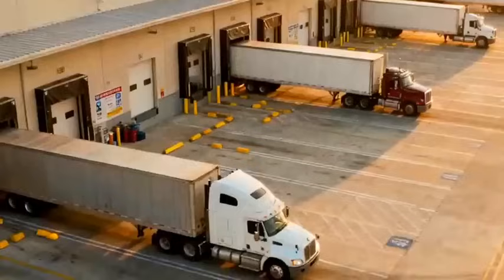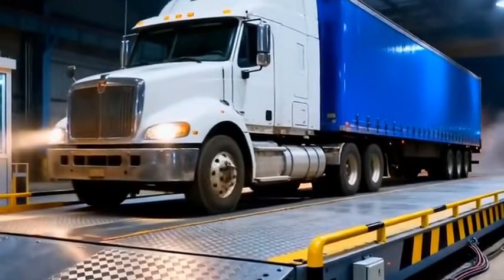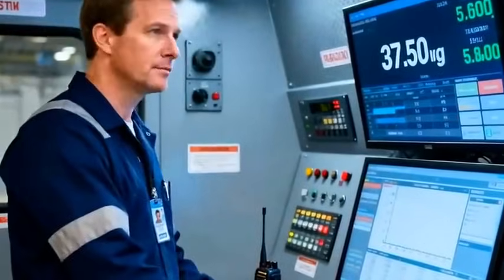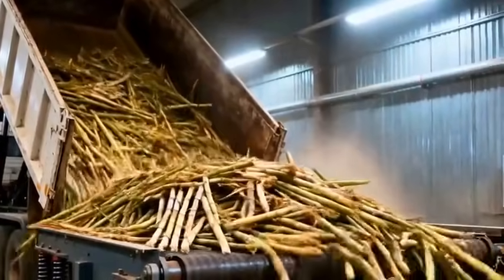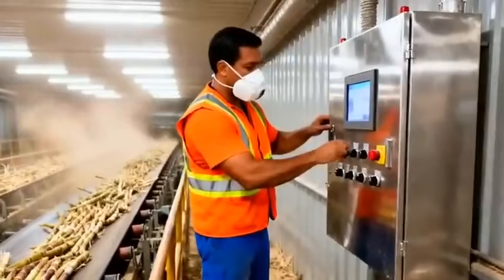Here, every kilogram counts. A high-precision weighbridge logs the incoming load, ensuring the factory maintains exact control over millions of tons of cane. The cane is tipped onto powerful conveyors, where synchronized mechanical arms arrange the long stalks for a smooth entry into the heart of the process.